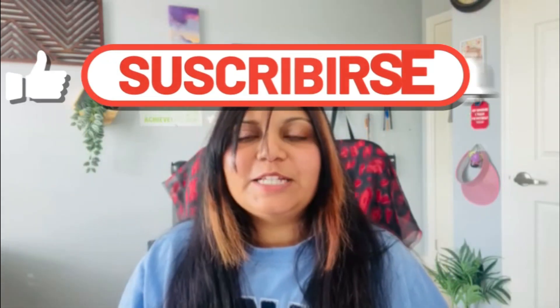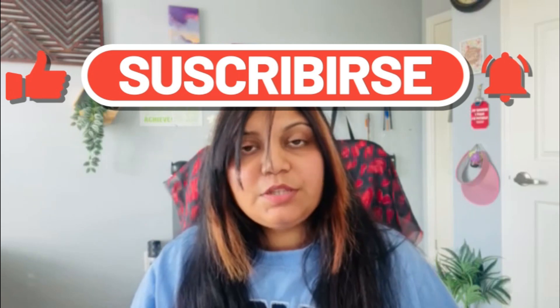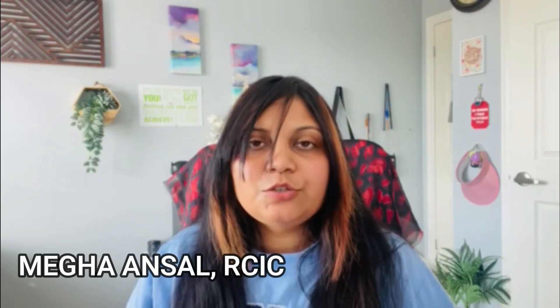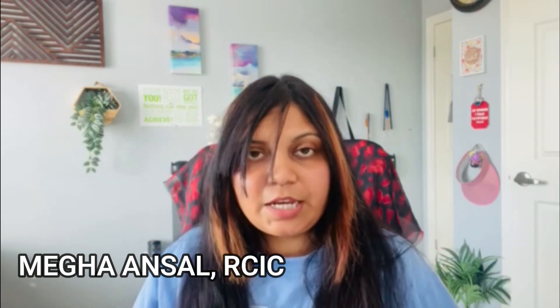Hello everyone, welcome back to my channel. I hope you guys are doing amazing. I'm back with another video based on the Agri-Food Pilot Canada immigration program. Remember, it's a federal program, so don't miss out any part because this video is going to be very important to learn about this program — how you can apply, eligibility requirements, fees, processing time, and everything. So stick around and let's start the video.